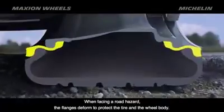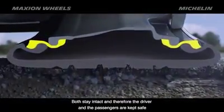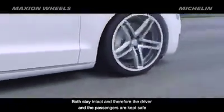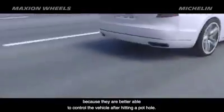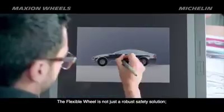When facing a road hazard, the flanges deform to protect the tire and the wheel body. Both stay intact, and therefore the driver and the passengers are kept safe because they are better able to control the vehicle after hitting a pothole.